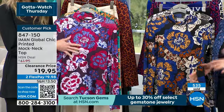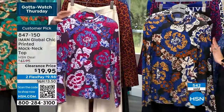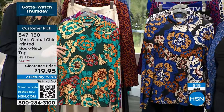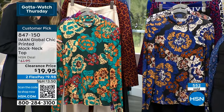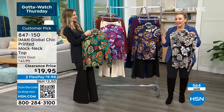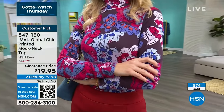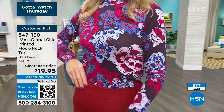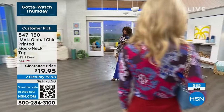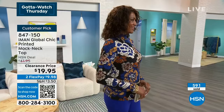The sapphire blue and hunter green are the two that will sell out first. If you love either one, put them in your cart and check out immediately — there's no save feature. If someone else wants it they can take it from your cart, so you have to officially check out. Item number 847150.